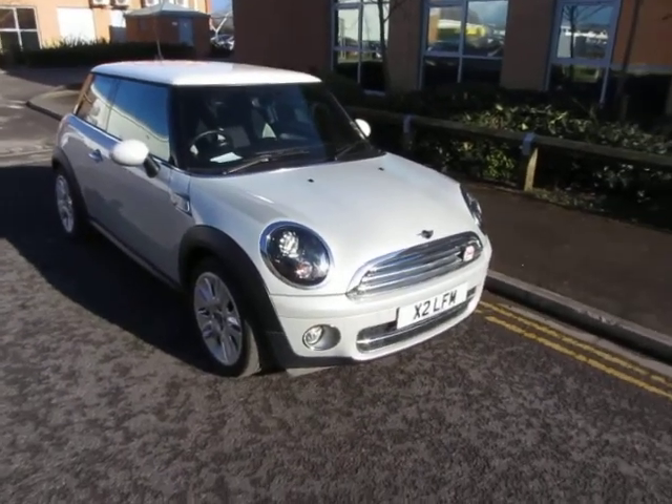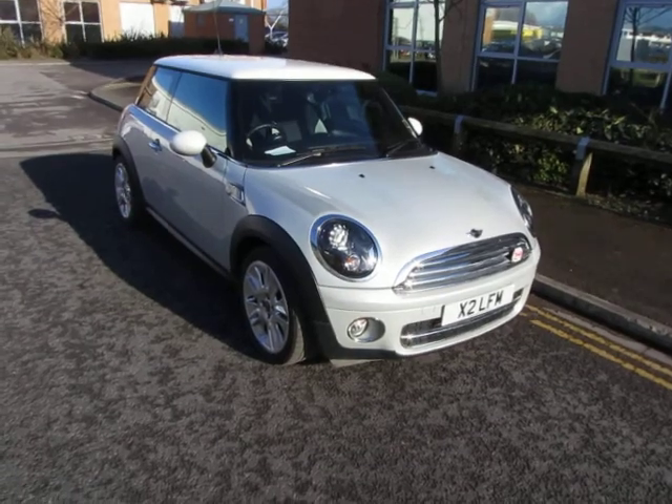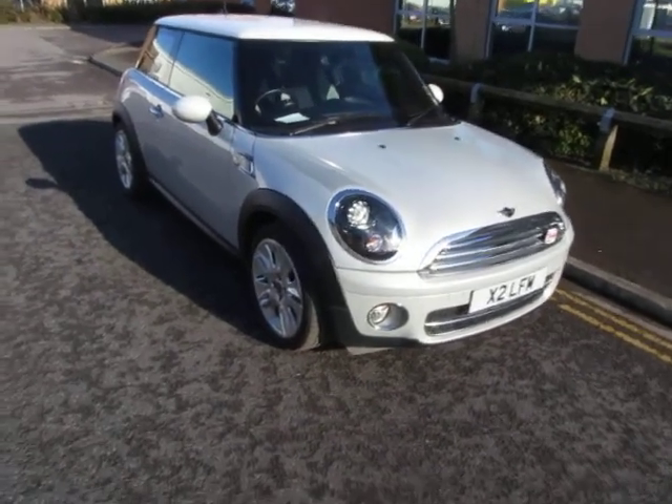Hello, this is John Payne from Mercedes-Benz York, looking at a Mini Cooper Camden D currently on a cherished transfer. Let me show you around.